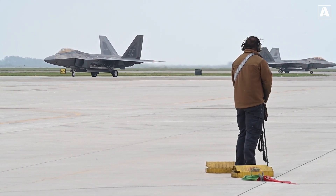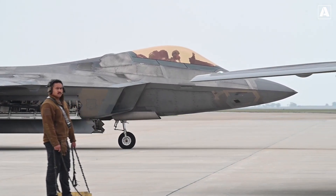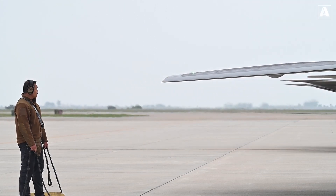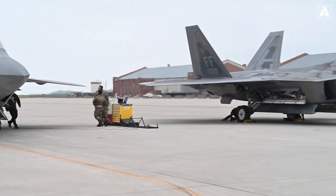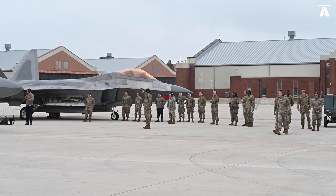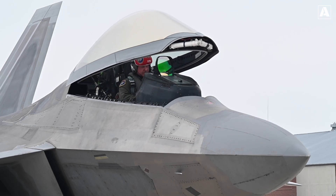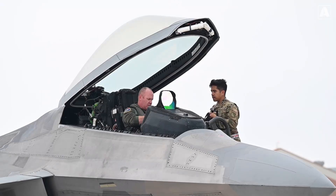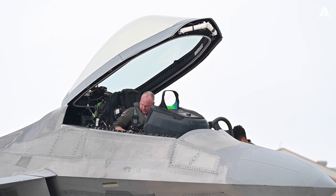Equipped with cutting-edge sensors, radar systems, and weapons integration, the F-22 Raptor ensures unparalleled situational awareness and combat effectiveness. It can engage multiple targets simultaneously and dominate the airspace with its superior combat capabilities. The F-22 Raptor's unmatched performance and versatility make it a critical asset for the US Air Force, playing a pivotal role in safeguarding national interests, projecting power, and maintaining air superiority in contested environments. As a symbol of American technological prowess, it embodies the US Air Force's relentless pursuit of superiority in the skies.